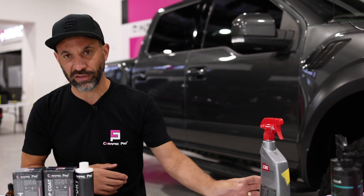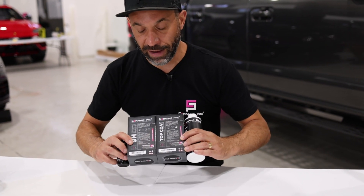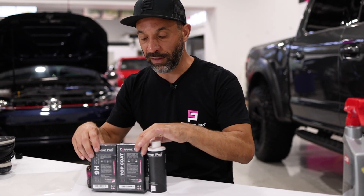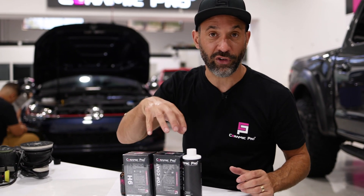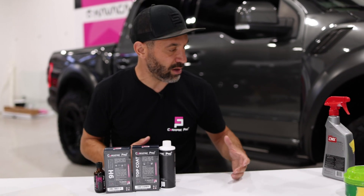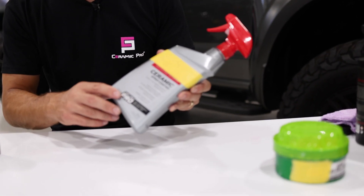Let's go over to the lineup of Ceramic Pro coatings. Ceramic Pro coatings work differently — they work by forming a covalent bond. They're very small microscopic particles of silica dioxide and titanium dioxide that penetrate into the paint and bond permanently. Now, why does this consumer product exist? It says 'ceramic' on it, it even says 'pro' on it, which you might find ironic.